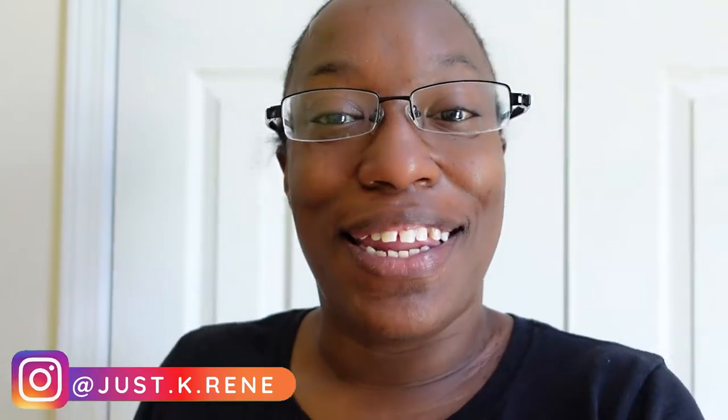Hey guys! Welcome back to my channel. My name is Kenietta. I'm so happy you clicked on this video. Thank you for watching it all the way through — that helps me out a lot, and it also helps if you give it a big thumbs up. I would greatly appreciate that.